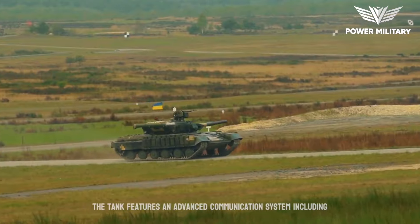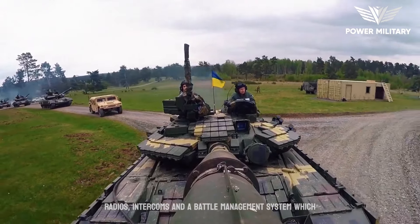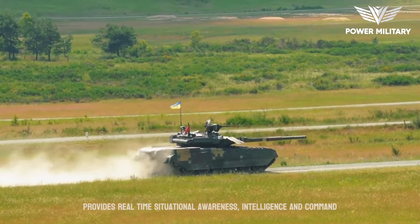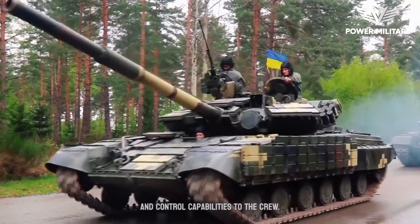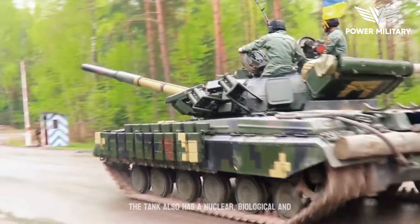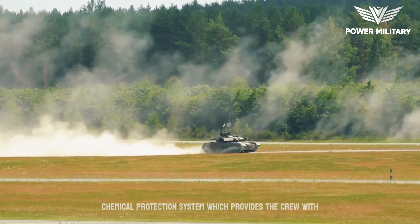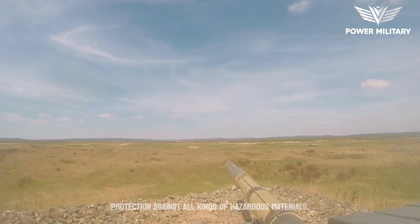The tank features an advanced communication system, including radios, intercoms, and a battle management system, which provides real-time situational awareness, intelligence, and command and control capabilities to the crew. The tank also has a nuclear, biological, and chemical protection system, which provides the crew with protection against all kinds of hazardous materials.